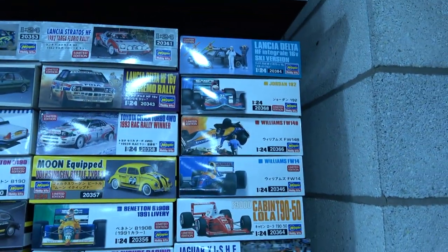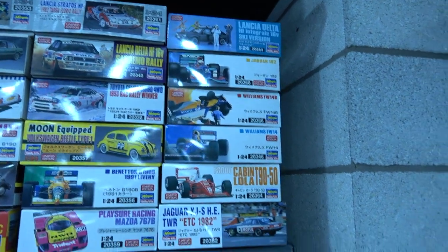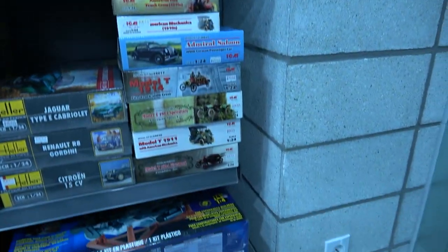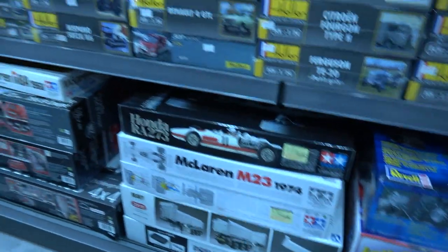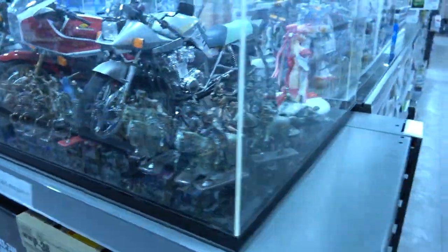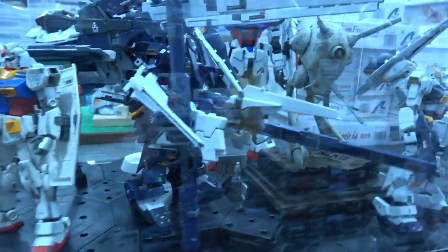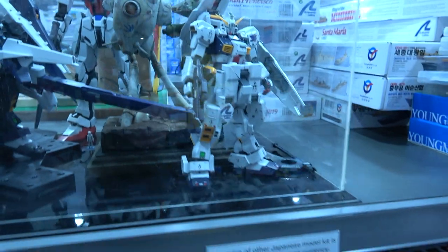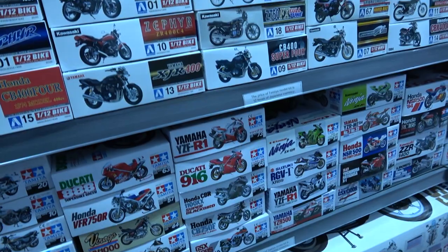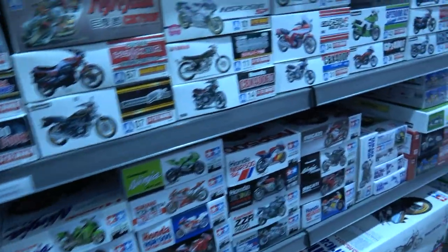They've got some really nice older boxings from Hasegawa car kits as well. Going back this way we have the display shelves starting off with some really big bike kits and some Gundam. The motorbike kits are here — the usual manufacturers: Aoshima, Tamiya.